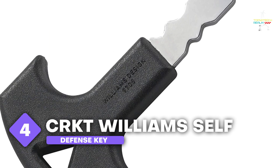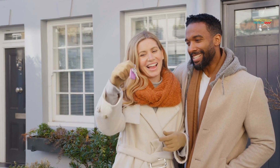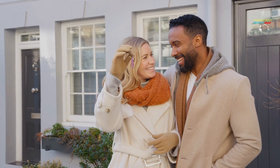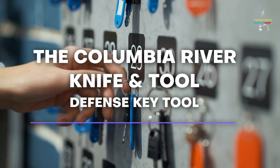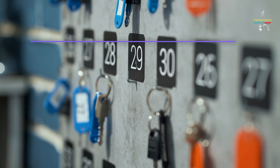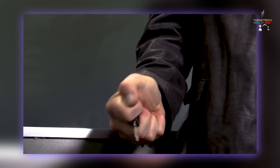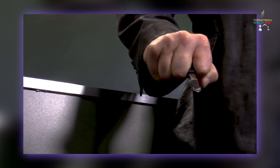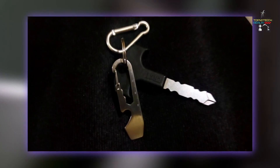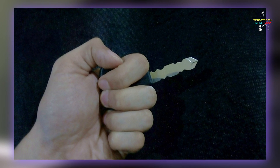Number 4: CRKT Williams Self-Defense Key. Perhaps you've heard tales about how to tuck your keys between your knuckles in case things go hairy, but what if you didn't have to? The Columbia River Knife and Tool defense key is intended to simplify that procedure by eliminating the trouble of having to set the keys. The bottom of the key has a little bellow that makes it simple to grip securely between your hands. The tool is highly discreet, will easily fit on your keychain, and adds to its worth by including a Phillips head screwdriver.